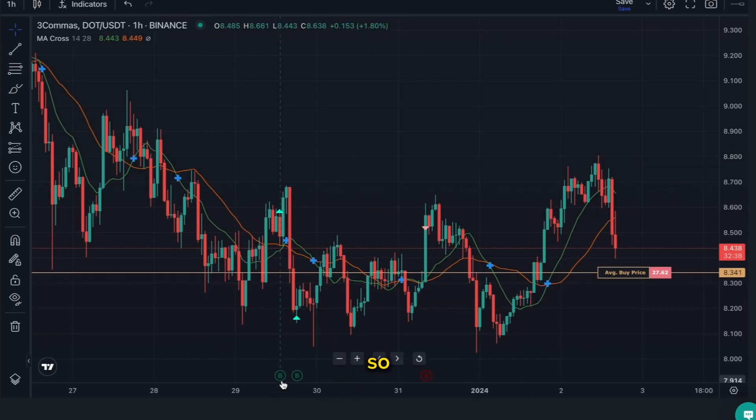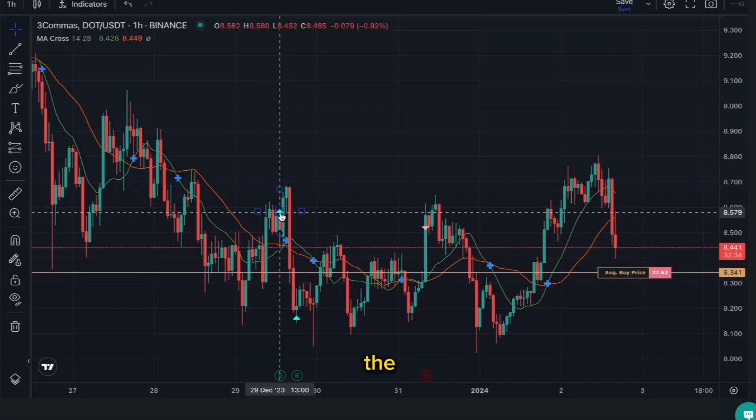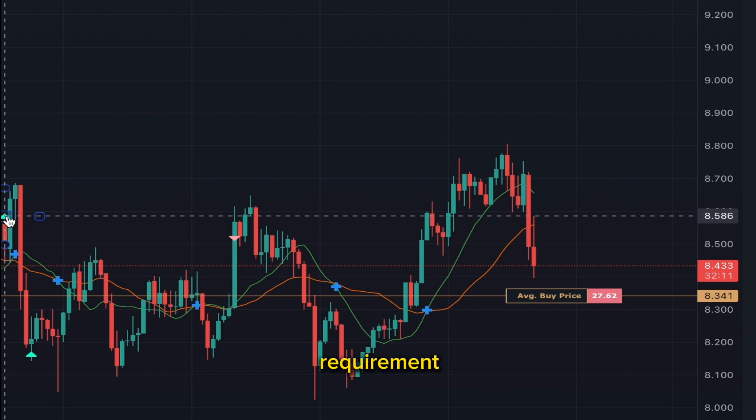If I zoom in on this chart, the bot bought in right here. We have specific entry requirements — our bots do not just buy in randomly. As I said, I have back-tested this strategy for months and it's the most successful strategy I've found with these bots. I get multiple closed deals daily, all passive income, and not a lot of people believe it — it seems too good to be true, but it's true. I'm showing you it right here.